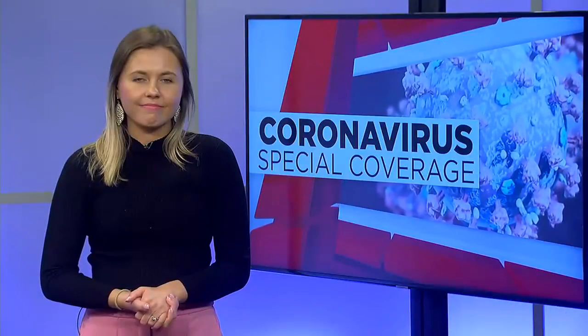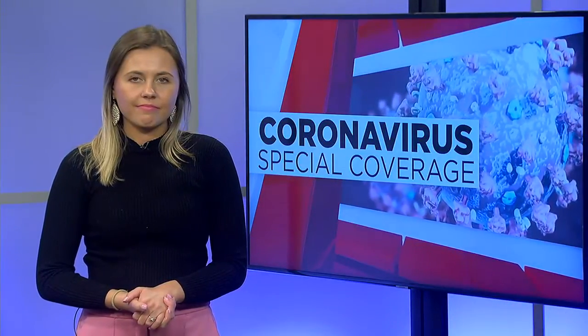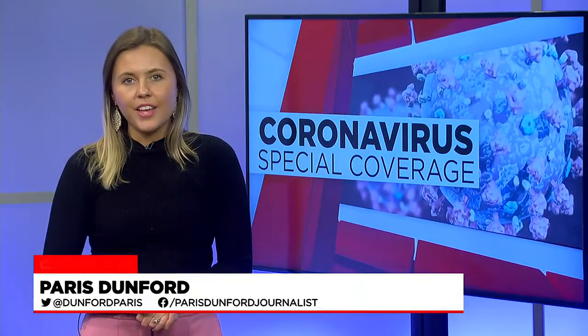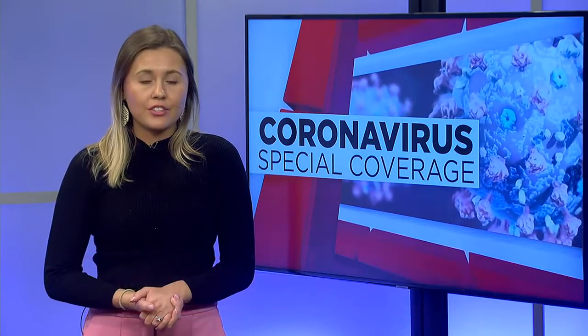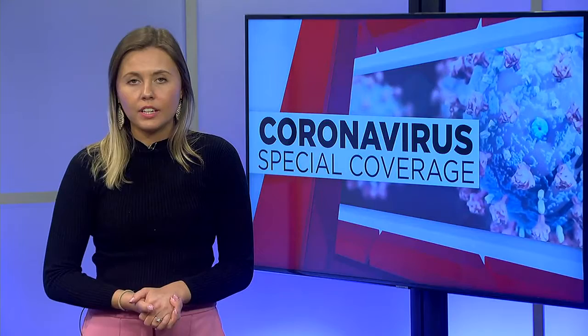Western Mass News reporter Paris Dunford joins us live to break down the differences in these treatments. There are two antiviral pills that fight COVID-19 as well as antibody treatments. Health officials say these are great advancements in the fight against COVID-19.